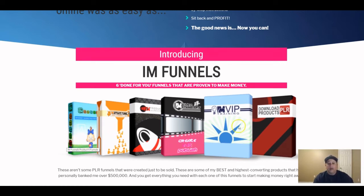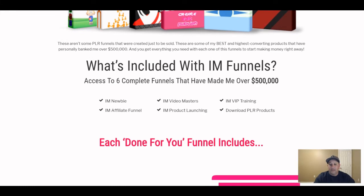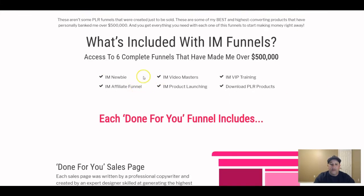These are the six funnels that come with the front-end product — starting with IM Newbie. You can check out the sales page yourself, but this gives you an idea of all the funnels in the front-end. There are also OTOs: the first OTO includes 10 more of Kevin's funnels.